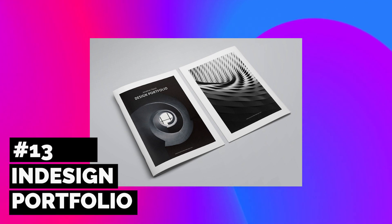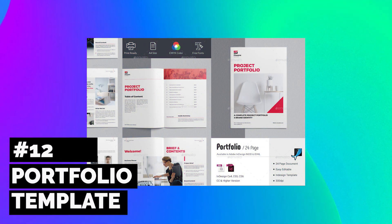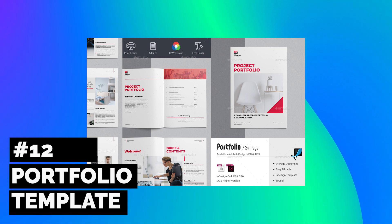This basic portfolio template features bright pops of color, which you can easily change to fit your style. It's print friendly and fully customizable.